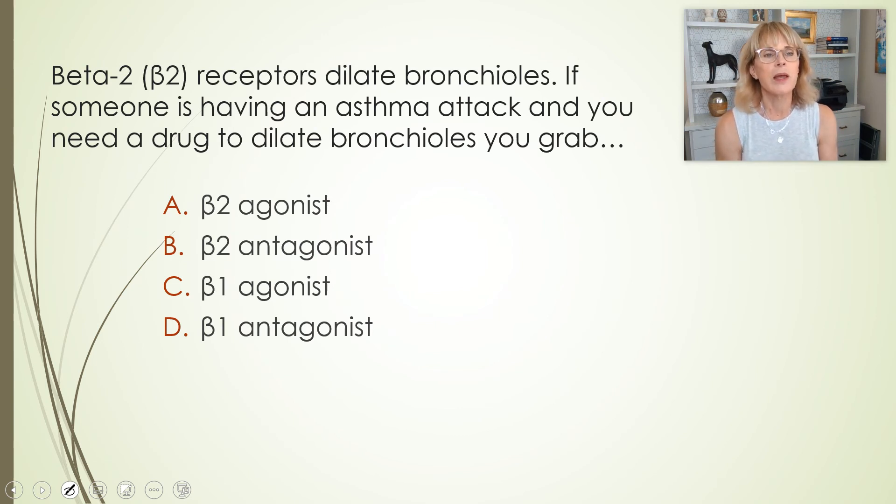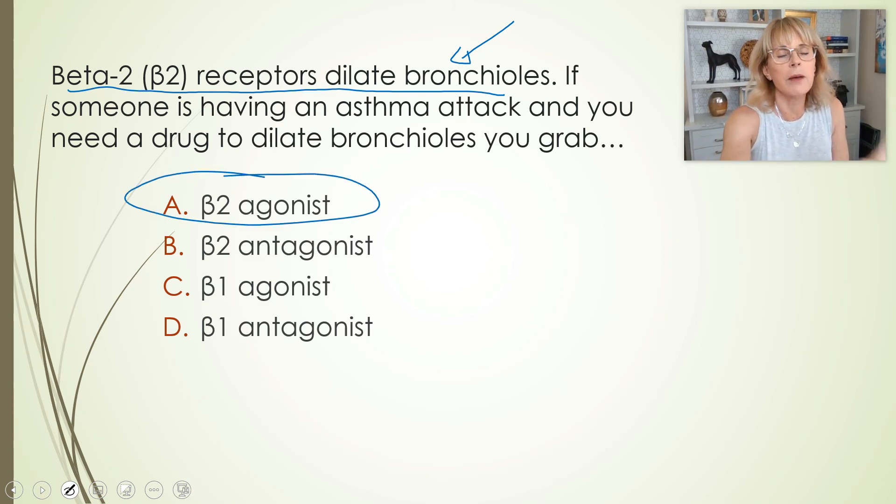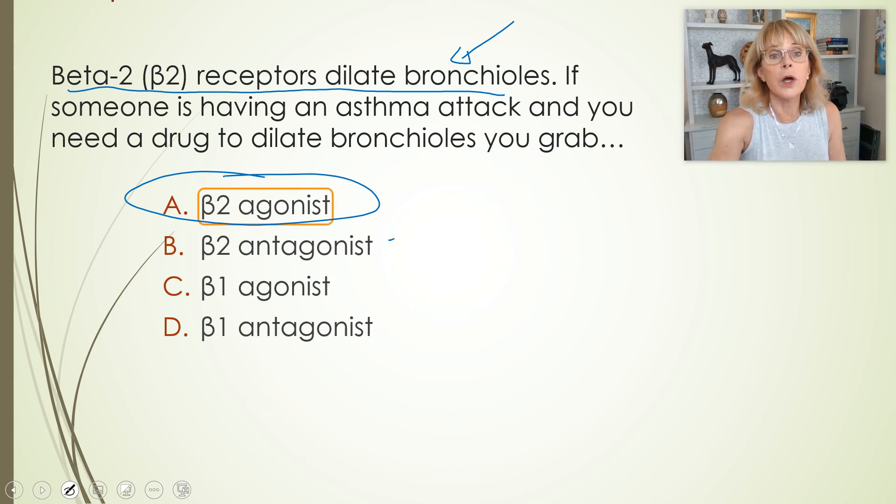Let's use this. Beta-2 receptors, when activated, dilate bronchioles. If someone's having an asthma attack and you need a drug to dilate that person's bronchioles, what will you grab? Beta-2 will dilate the bronchioles when something sticks to it and we want that effect, so you want a beta-2 agonist. A beta-2 antagonist would make things worse.